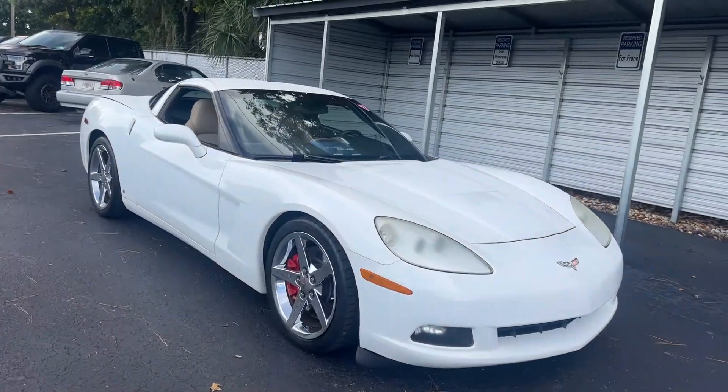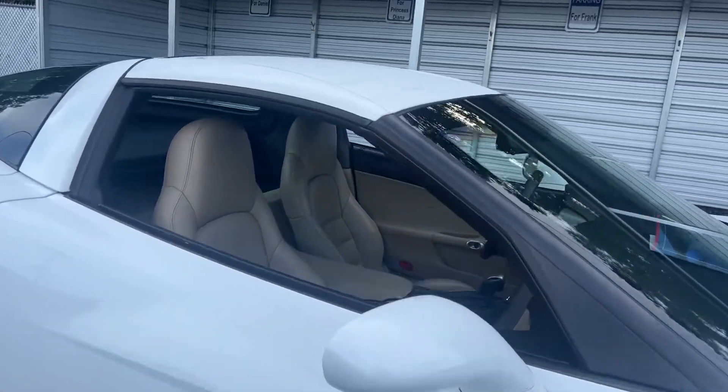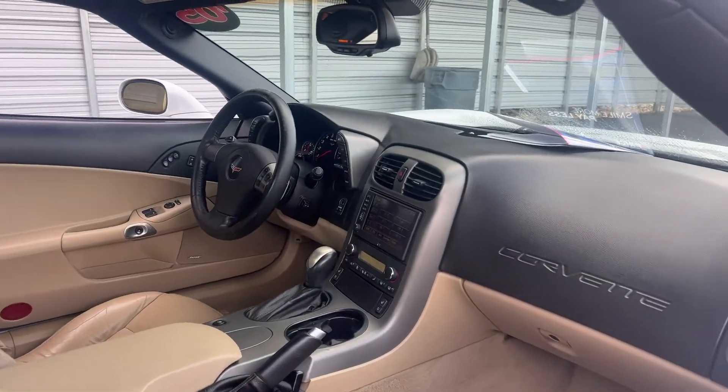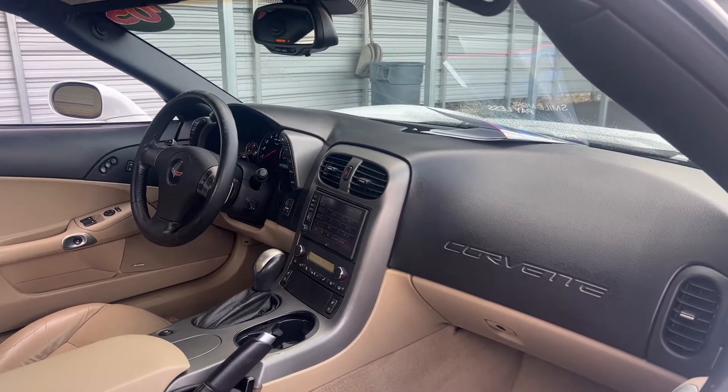This is a 2005 Chevrolet Corvette coupe, white over beige leather interior, power driver's seat, power windows, locks and mirrors, leather wrap steering wheel, memory seating on the driver's side, Bose audio, and heads-up display.